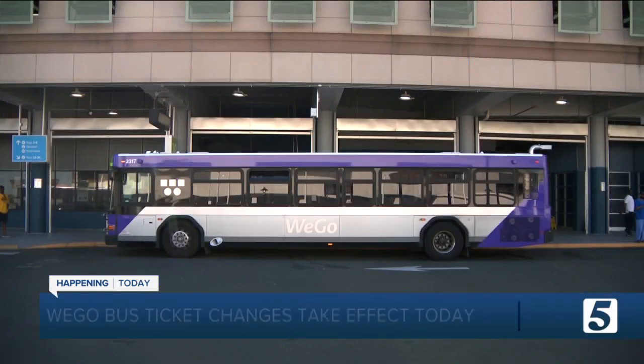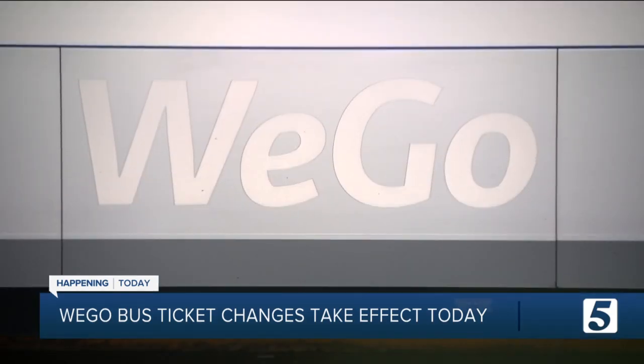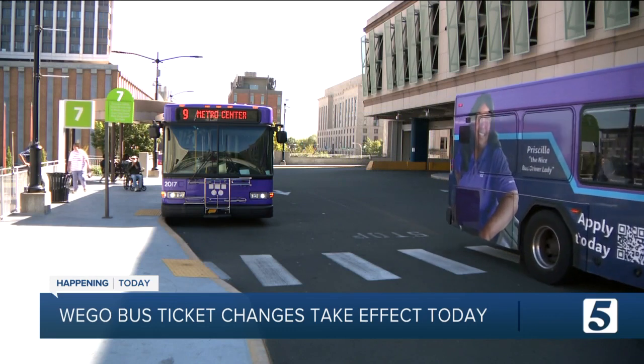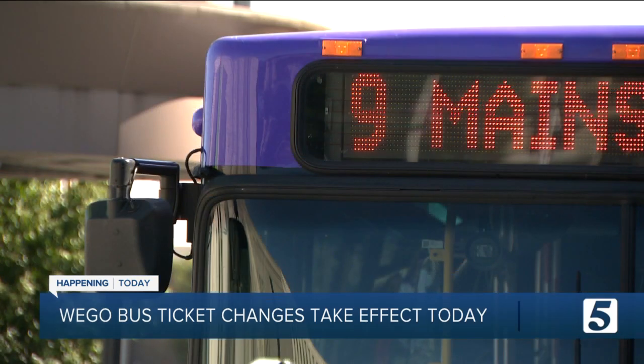The paper ticket is now a thing of the past, but you can still exchange them for Quick Ticket value through the end of the year at the WeGo customer service booth downtown. The Quick Ticket app allows you to scan a QR code on your phone and go.